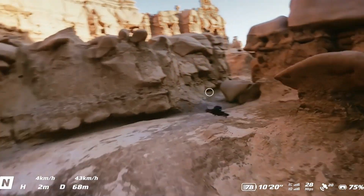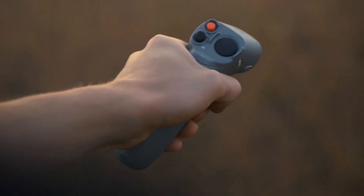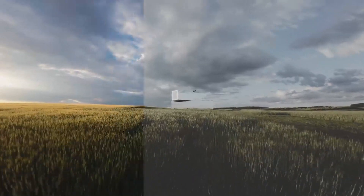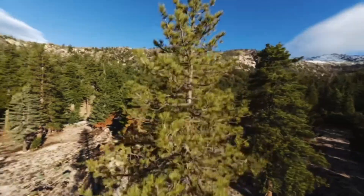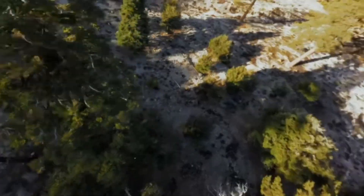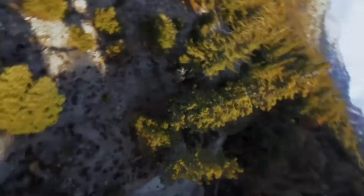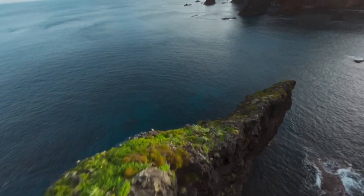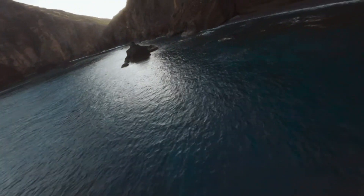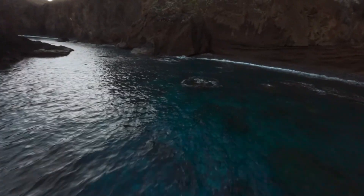The wider f/1.7 aperture enhances low-light capability, making it perfect for indoor and nighttime flights. The 4K 120fps recording allows for cinematic slow-motion shots, while HDR video support ensures richer colors and deeper contrasts. DJI's improved image processing algorithm enhances clarity, reducing motion blur and noise even during aggressive maneuvers. Additionally, the new D-Log M color profile offers more flexibility in post-production, giving content creators greater control over color grading.